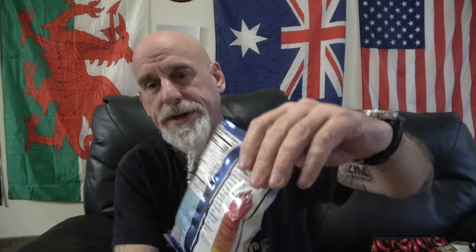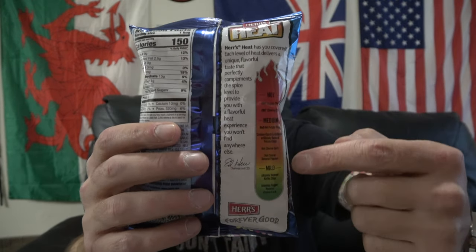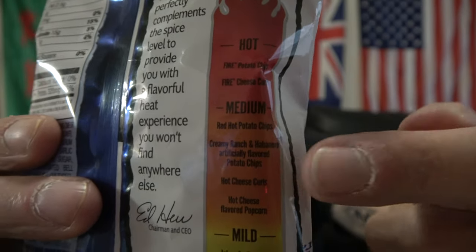On the back, Herr's heat — they have you covered. Each level of heat delivers a unique flavorful taste that perfectly complements the spice level to provide you with a flavorful heat experience you won't find anywhere else. Now they have a big heat-o-meter on the back with all the different products that they sell. This is where we are with today's product — the Creamy Ranch Habanero — right in the middle. So these are medium heat.